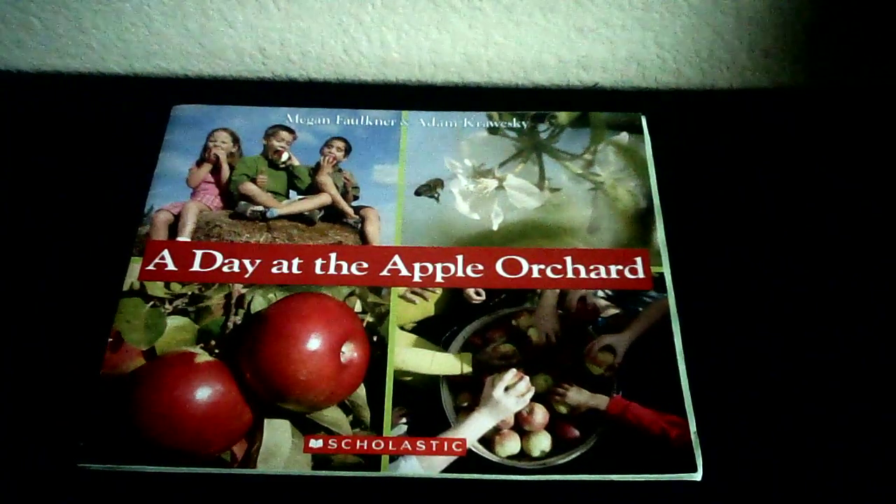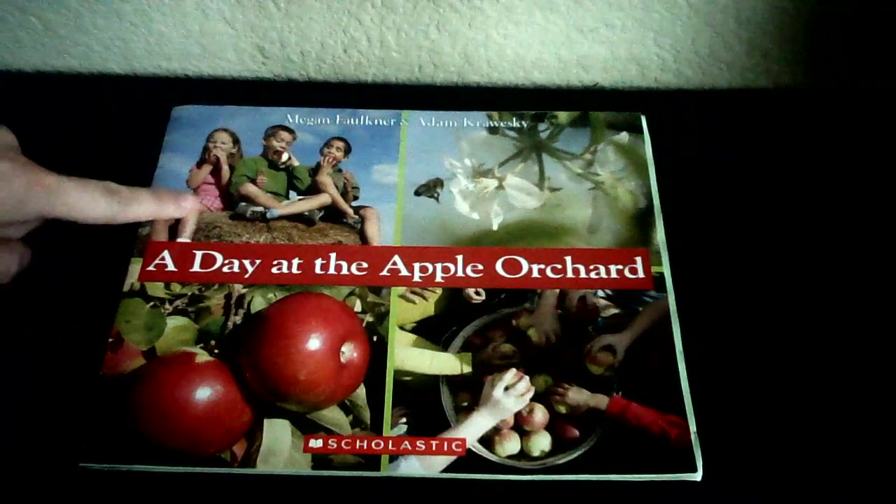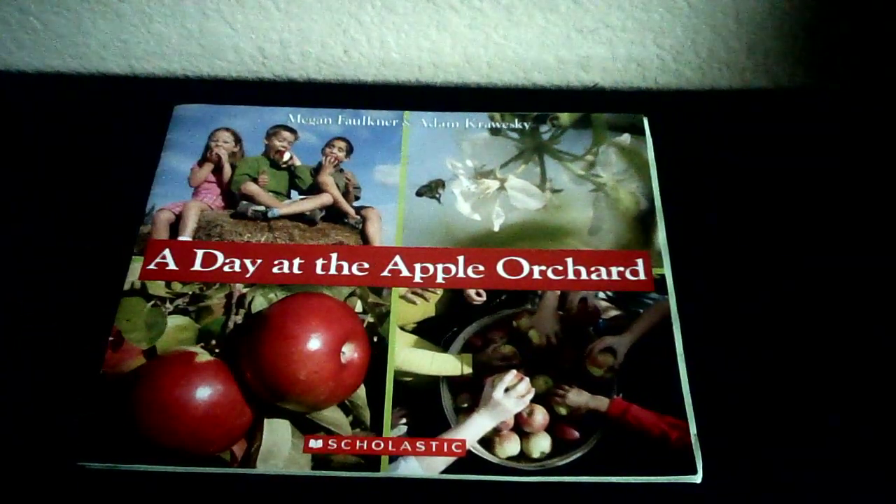Hi, Little Sprouts. I bring you today a nonfiction book called A Day at the Apple Orchard. I can tell that this is a nonfiction book just by looking at the cover before I even open the book. That's because this has real-life pictures. If something is in a picture, that means it's a real thing. So these authors, Megan Faulkner and Adam Kroski, are telling us some true information about a day at the apple orchard.